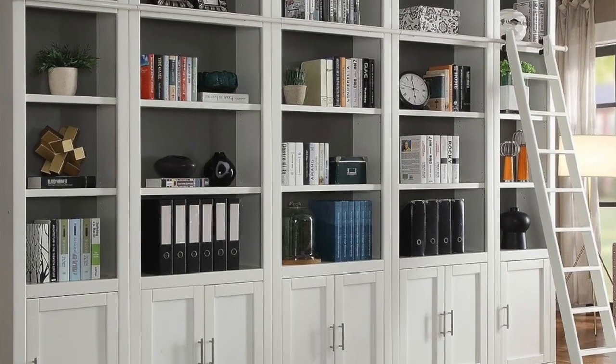Hey everybody, my name is Liz and welcome back to my channel. Today I'm going to share some tips on how to style a beautiful, aesthetically pleasing bookshelf — whether you have built-ins or you're working with one or two little shelves in your room, these tips apply to anyone.